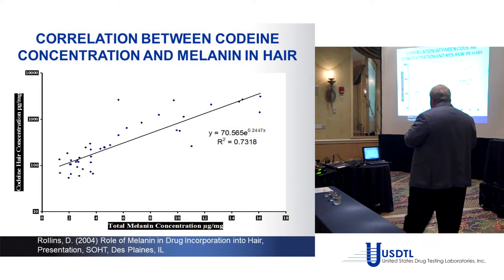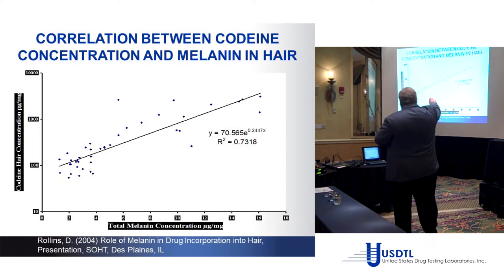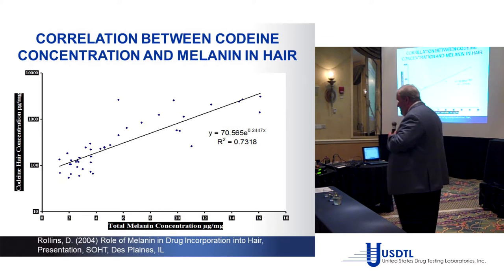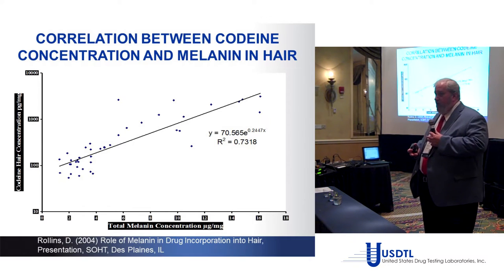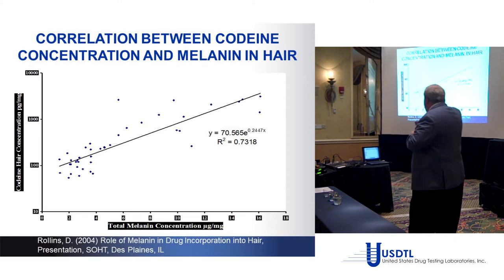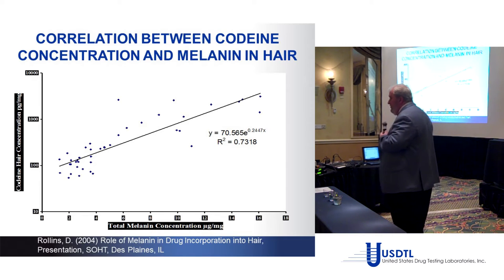Rollins also measured melanin alongside codeine in the hair. The R-squared coefficient of determination, when square-rooted for a Pearson correlation, came out to approximately 0.85. These are two completely different compounds with supposedly nothing to do with each other, yet the correlation is 0.85 — well above the 0.5 threshold for a strong correlation. Hair color is therefore a dramatic influence on how much drug we find in hair.